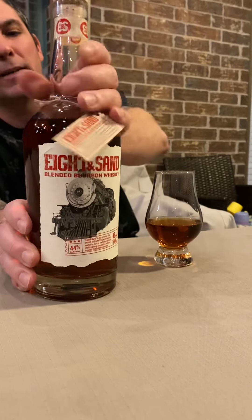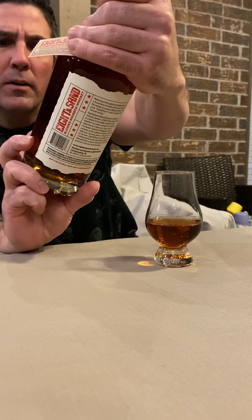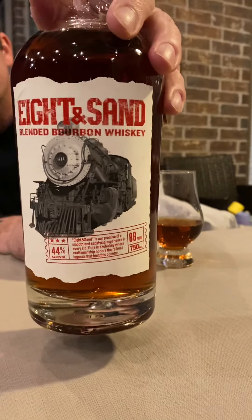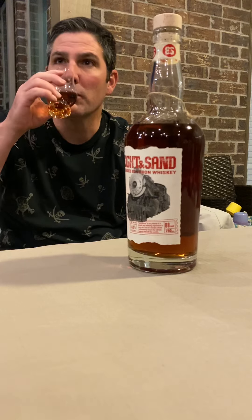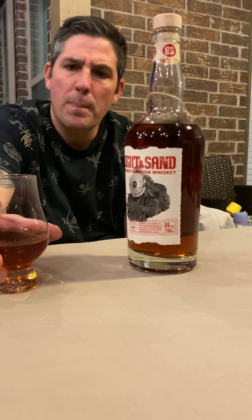Pretty cool bottle — I guess that's a train on it. It says Eight and Sand: 'a promise of a smooth and satisfying experience in every sip. Ours is a whiskey whose craftsmanship honors the railroad legends that built this country.' That's pretty cool. Let's see what we got on the smell. Super fruity — real fruity all the way through, kind of like Fruit Loops cereal.